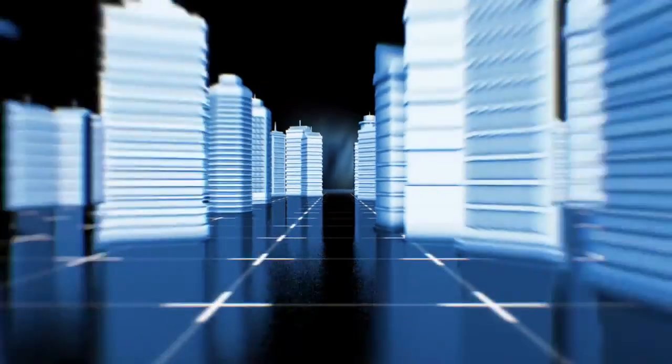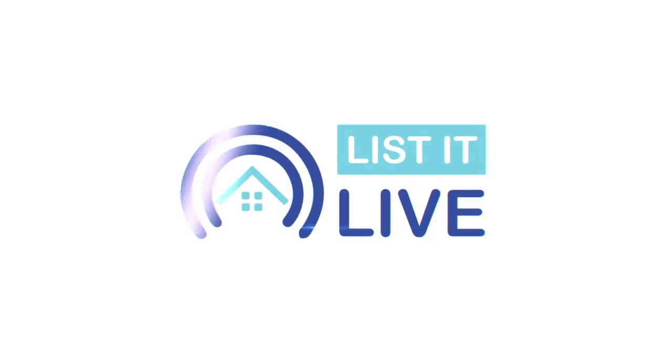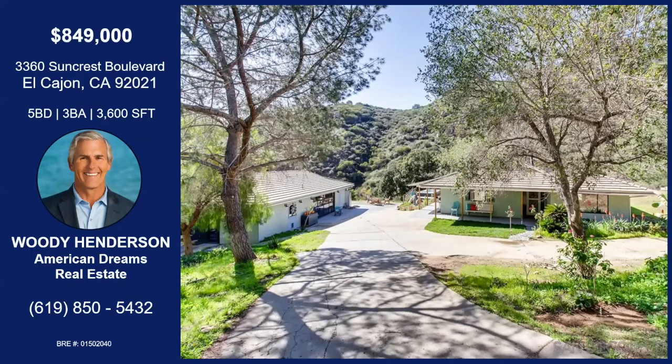You are watching Listed Live, where we give you a guided tour of the hot homes for sale in San Diego. With me today virtually is Woody Henderson. I'm doing great, and it looks like we have a very special property here today in El Cajon.